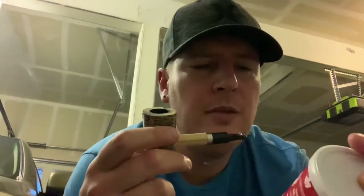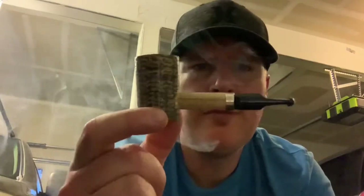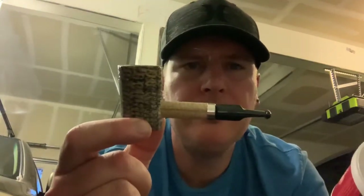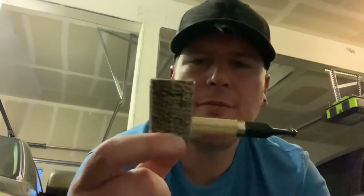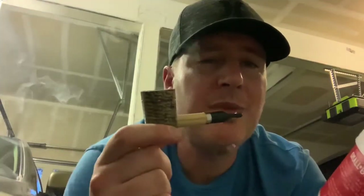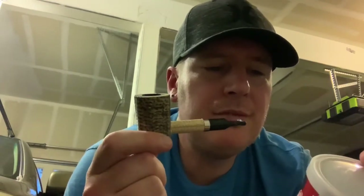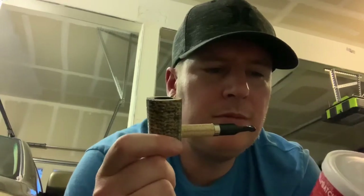Thick smoke. But now I've got to wait. My newest cob — I finally got me a Dagner poker. Love this little thing. Peppery, definitely is peppery. I'm thinking that those Red Virginias are going to really mellow it out in a while.